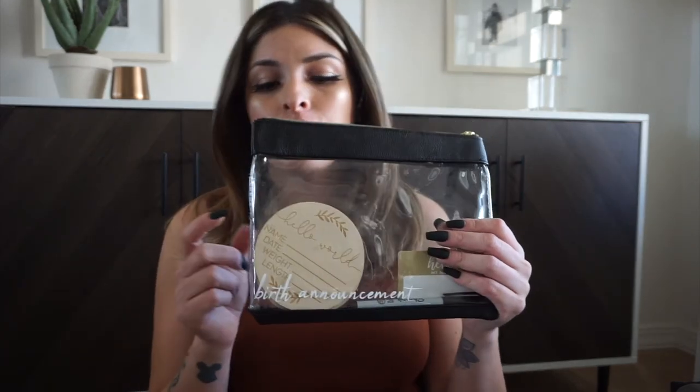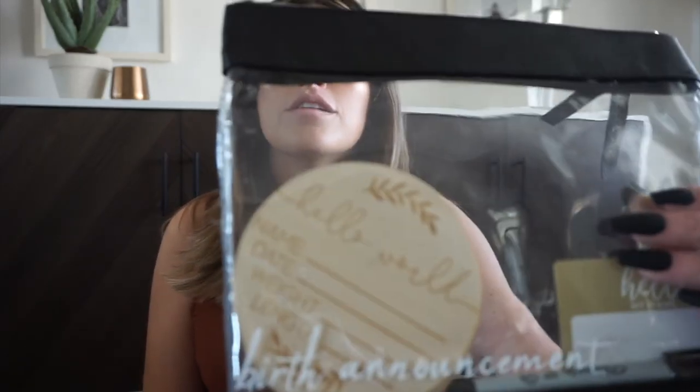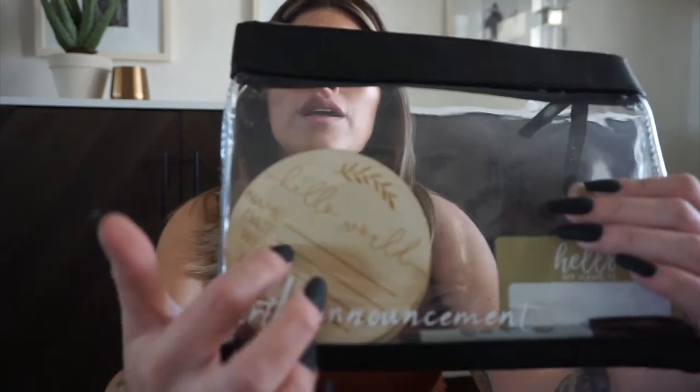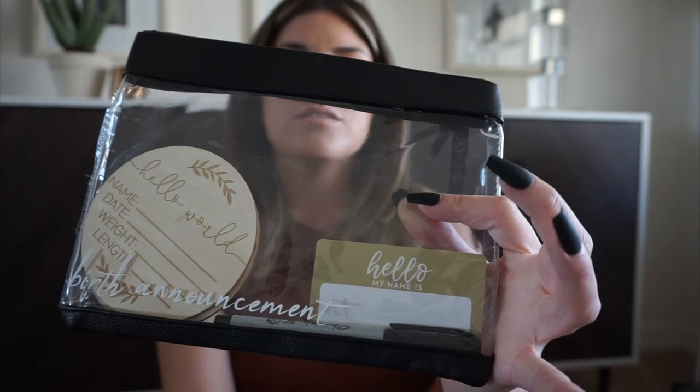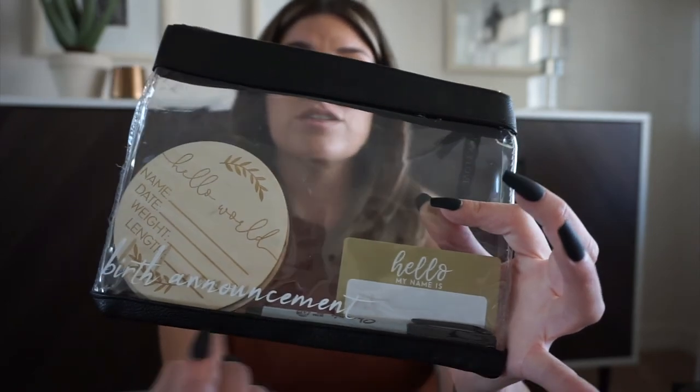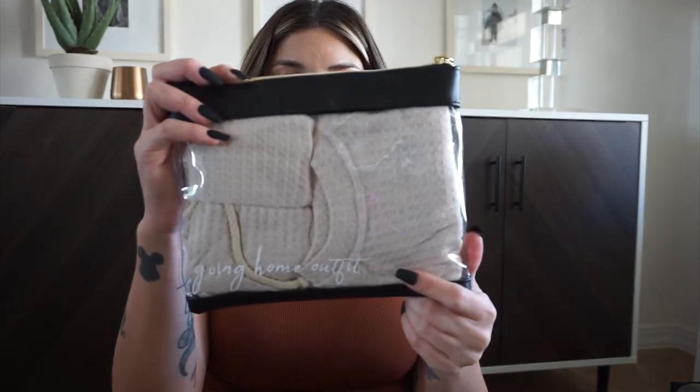In my second bag I have a birth announcement — the 'Hello World' card where you fill in the baby's name, weight, and all their stats. This one came with one of the swaddles, so I brought it just in case. I also have a Sharpie in there so I can fill it out right at the hospital.